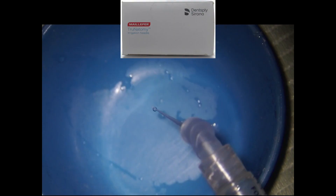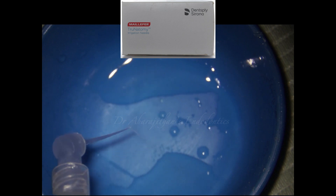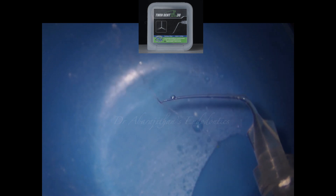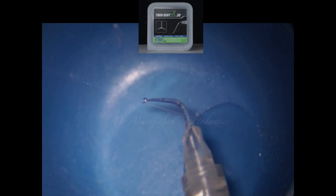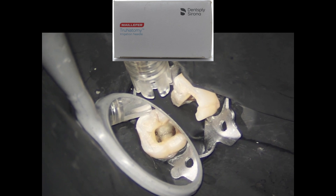When we try them extra-orally, this is how the True Anatomy irrigation needle delivers the irrigant through the side ports in a more apical direction. The Twin Dent needle was throwing the irrigant more laterally and in a more upward direction compared to the True Anatomy irrigation needle.